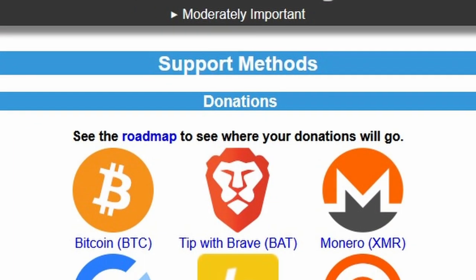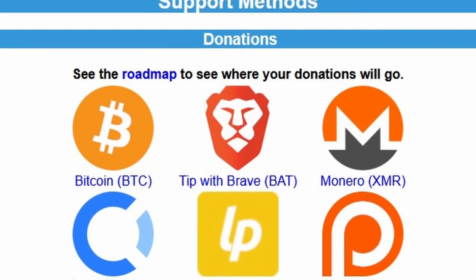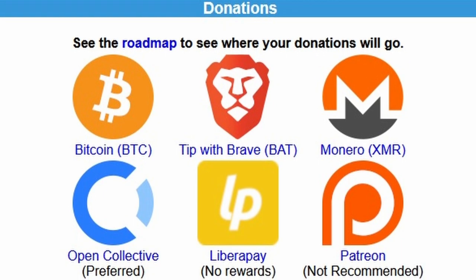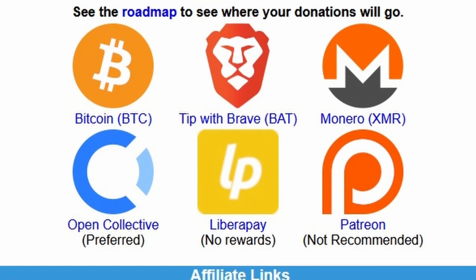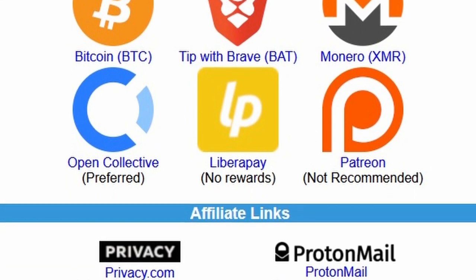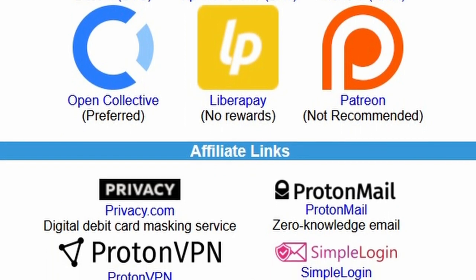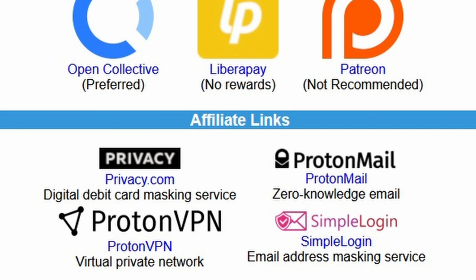Before we jump into the content, I want to remind you that The New Oil is supported by readers and viewers like you. You can help us keep going. In the description, we have a support link and we accept Monero, Bitcoin, and regular fiat currencies. There are also affiliate links you can use that we will get a kickback from if you sign up for any of those services. So please, if you are able to help support The New Oil and keep this going, please do.